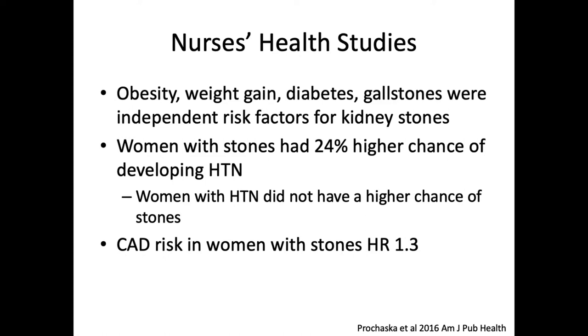Diabetes had a higher rate of stone formation of either 29% or 60% depending on the study — that's a relative increase. Women with stones had a 24% higher chance of developing hypertension. Interestingly in this study, which is different from some others, the inverse was not true: hypertension did not give you a risk of stones, although stones gave you a risk of hypertension. So it's unclear why it worked one way.